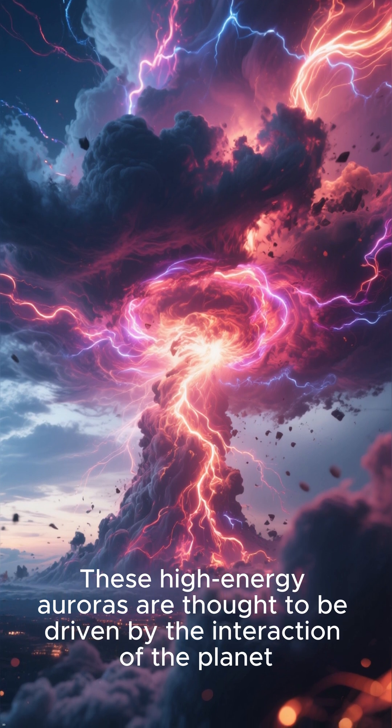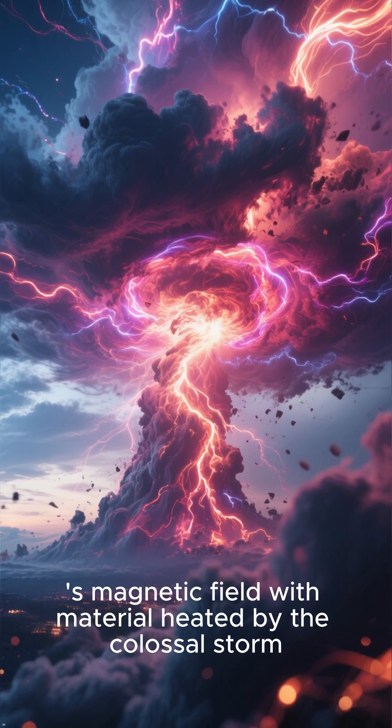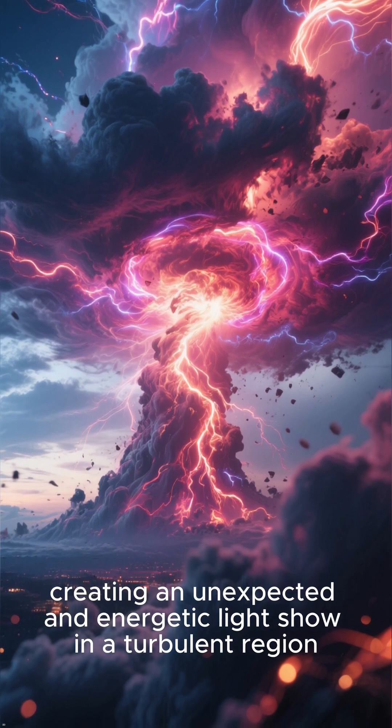These high-energy auroras are thought to be driven by the interaction of the planet's magnetic field with material heated by the colossal storm, creating an unexpected and energetic light show in a turbulent region.